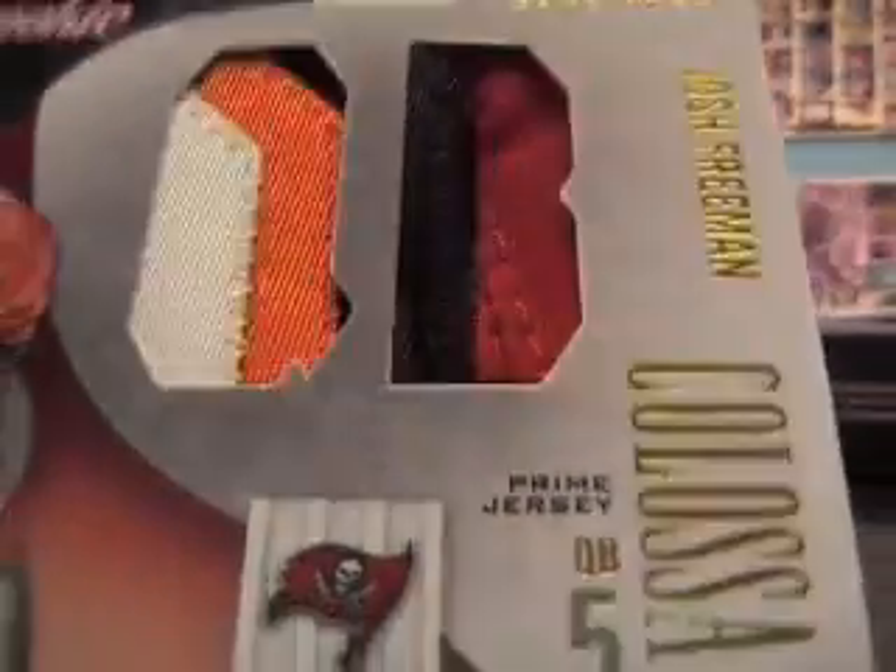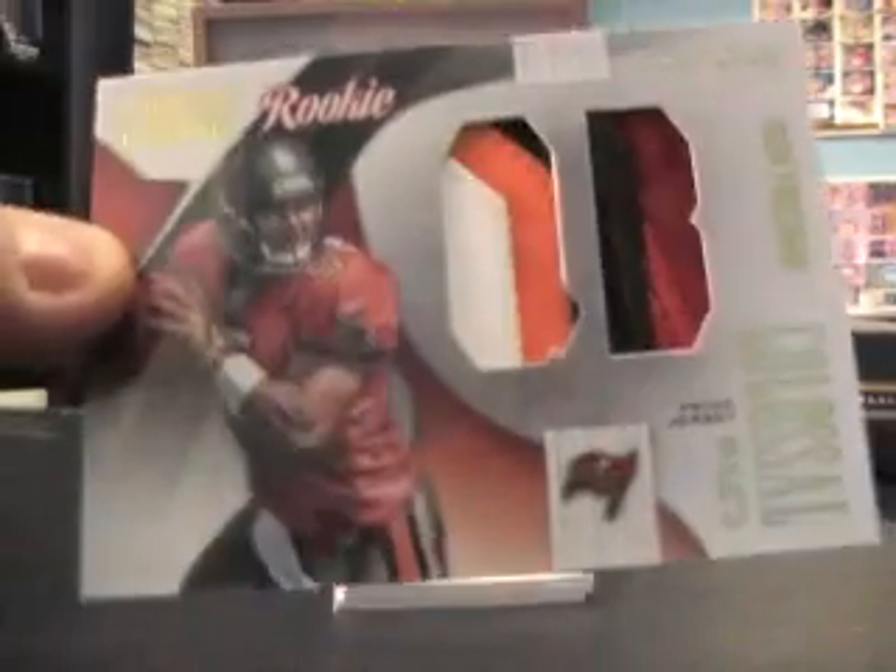Josh Freeman — big chunk of patch all through it, white, orange, black, and red. That's number 2 of 25.